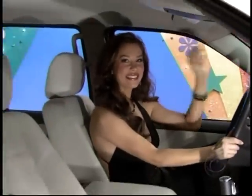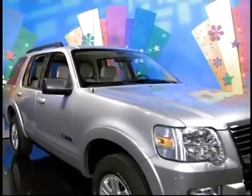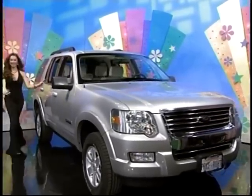The Ford Explorer XLT 4x2 comes with standard equipment plus MP3 with 6 CD changer, reverse sensing, and paint and fabric protection — the Ford Explorer!